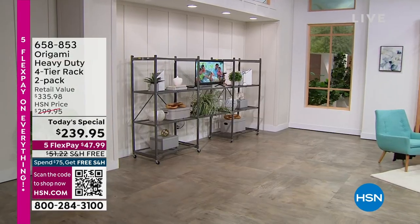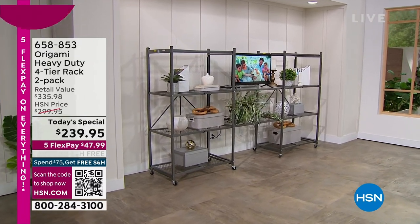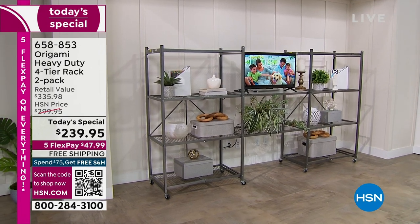We're going to take another look at our Today's Special. This is the one day — well, every four years — that we wait for this deal to come up. You're getting two of the origami racks, the heavy duty.